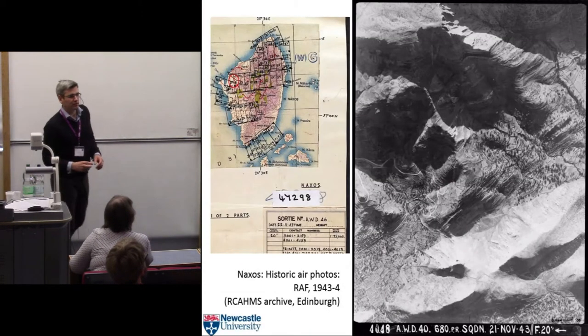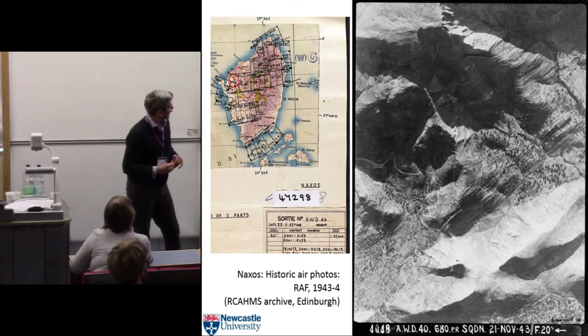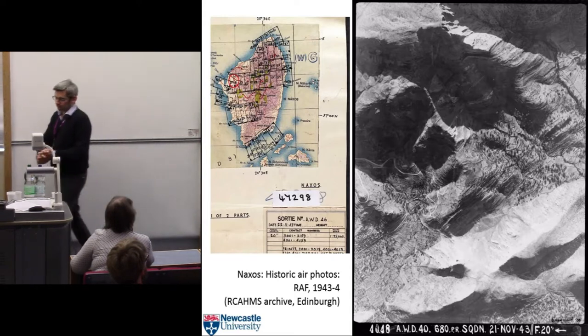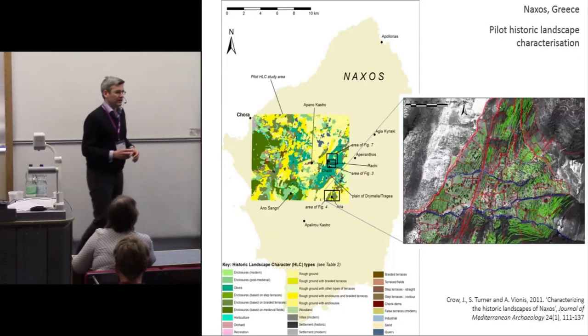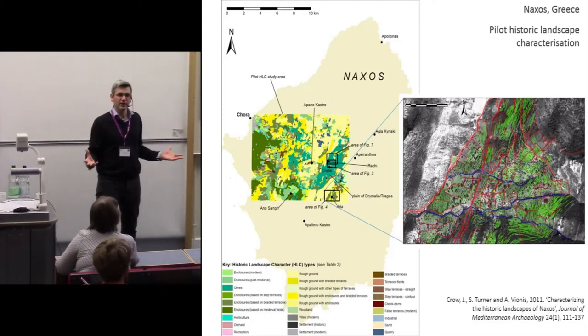This is a 1943 air photo from the Royal Air Force of part of Naxos. You can see immediately that the landscape is covered with historic features — dry stone walls and lanes, olive groves and trees, and lots and lots of terraces. With Jim, some years ago, we started work on Naxos by undertaking a project using historic landscape characterisation to understand the wider landscape of the island, rather than just relying on ceramics.